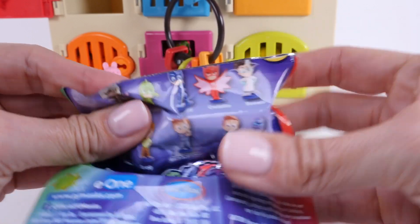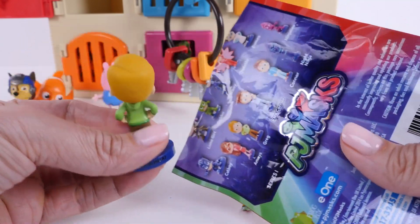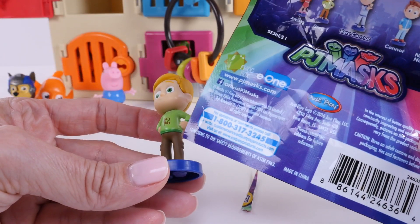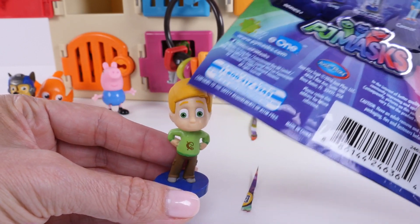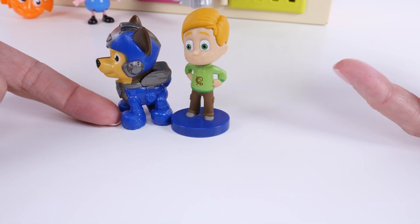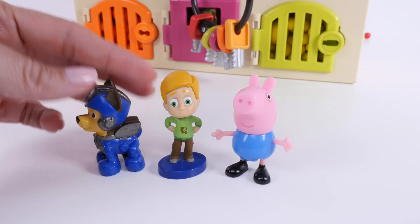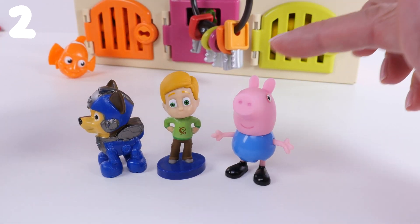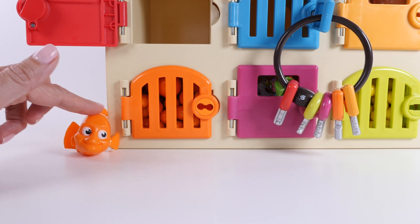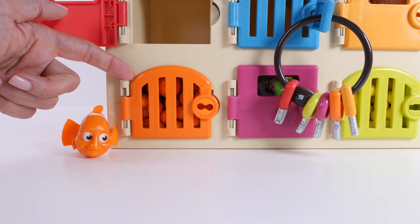The bag didn't even open! Oh cool — who did we get? I think it's Greg! Greg is wearing brown pants, a green shirt, and he has yellow hair — he's on a blue base. Hello Greg! Look, Chase's outfit matches the base that Greg is standing on; the colors are the same — it's a match! Now let's count our blue toys: one, two, three.